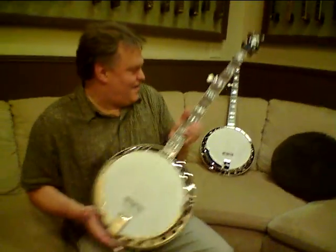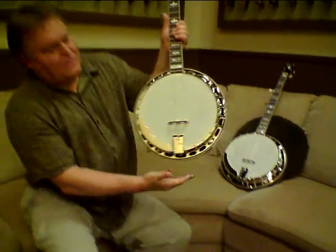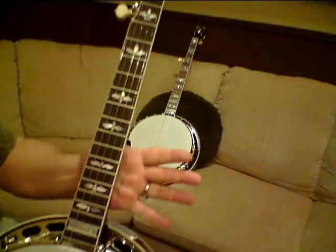And over here is our flagship banjo, the Vintage 35, and this Vintage 35 is hot off the press. It is a dandy.